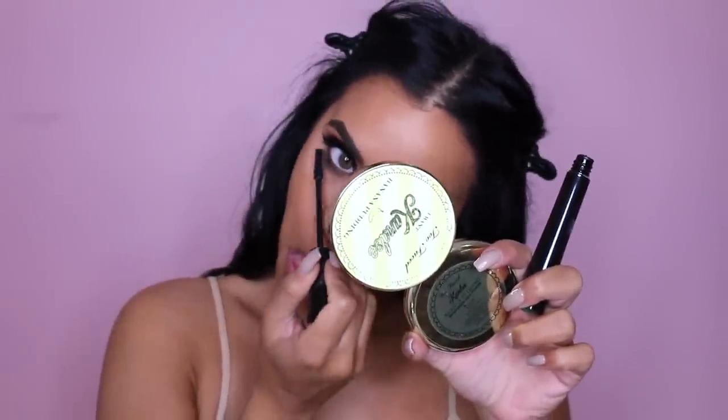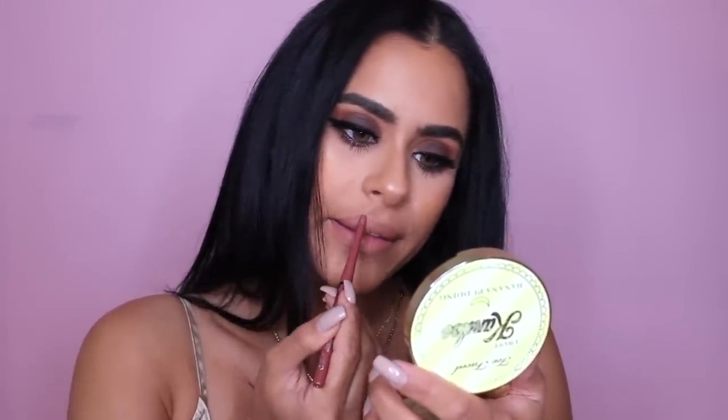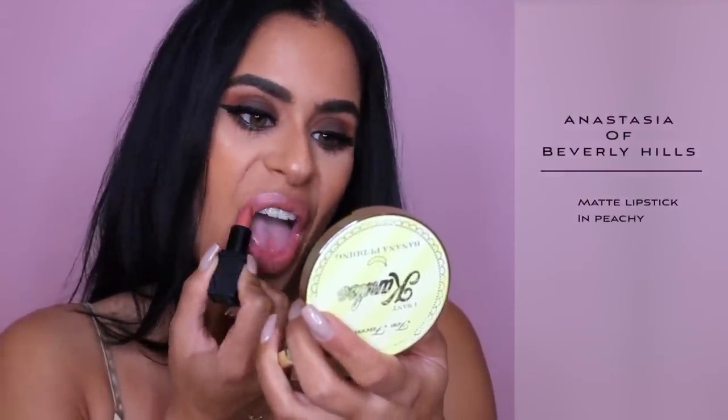I like to add mascara to my lower lashes once my setting spray has settled down so that it doesn't get messed up. And now we are at the finish line — I am doing my lipstick. I like to start off with my favorite lip liner; this is by Kat Von D and it's in the shade Lolita. I basically wear this like every day. But on top of that I'm going to be using one of the Anastasia matte lipsticks in the shade Peachy. This is the makeup that I did for my birthday dinner — I hope you guys enjoyed this makeup tutorial and I will see you guys in the next one. Bye! Love you guys!